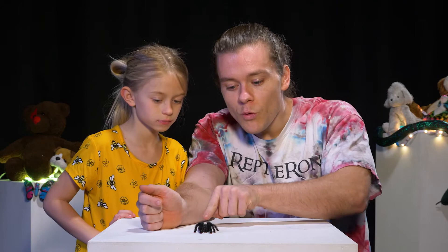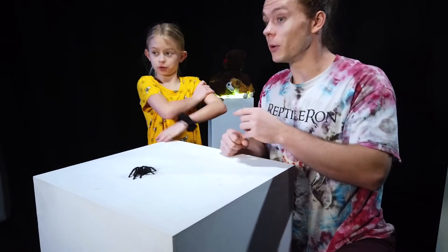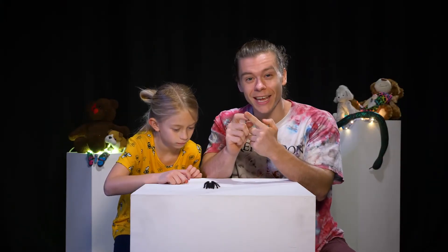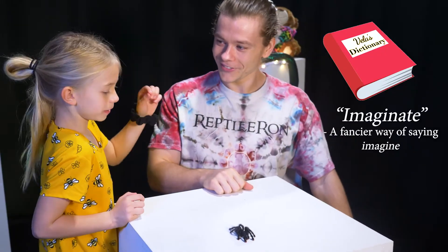You know something else a tarantula can do? If a tarantula is really upset, they will take their leg and rub it against their abdomen. She can make spiderwebs, but she'll also kick hairs off of her body — teeny little hairs that get on your skin and actually hurt and make your skin itch. And if they get in your eyes, you might rub your eyes and then you've got tarantula hair all in your eyeballs and it hurts really, really bad. Definitely don't touch a wild tarantula. Imagine if one piece of tarantula hair gets on you and you turn into a hairy tarantula man.